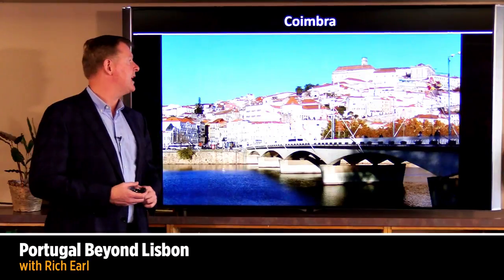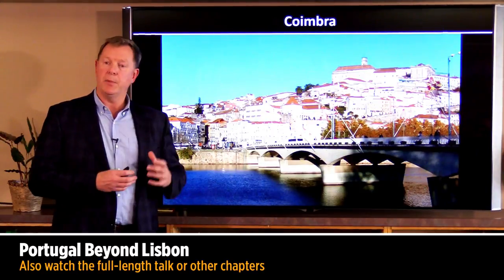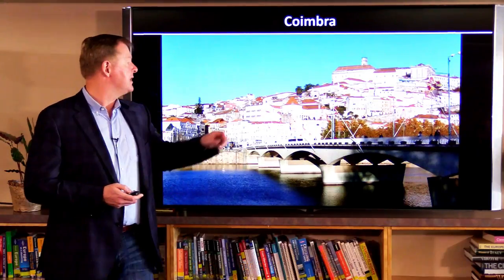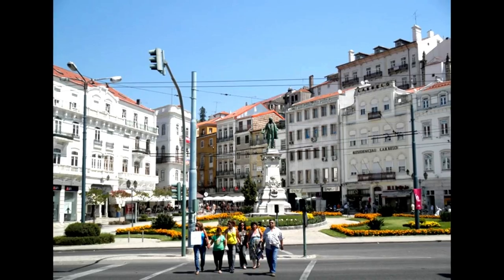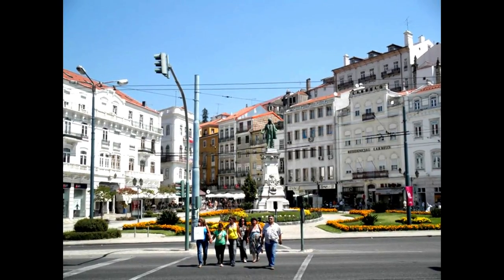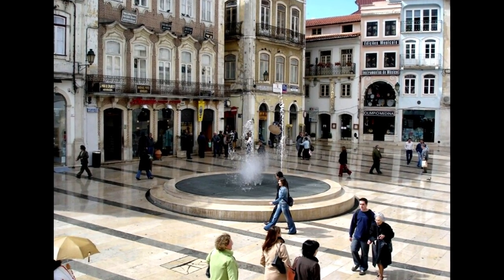From Lisbon we head north to the university town of Coimbra. This is a great small, like mini Lisbon, famous for its university which is one of the oldest in Europe. You can see it up on the hilltop here. The old part of the town has all this great beautiful architecture, with pedestrian streets all lined in marble. It can be a bit slick if it's rainy, so be careful.